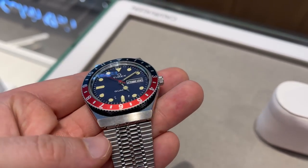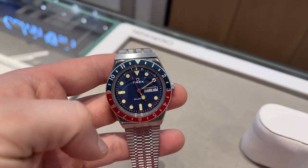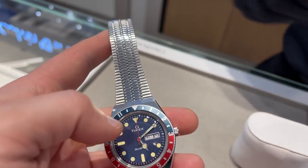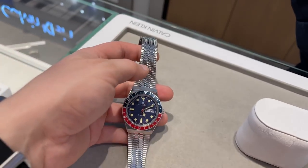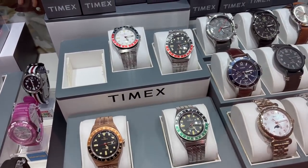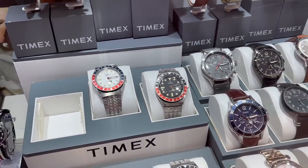Luckily I found this super nice Timex Q at the store. They also usually have great promotions, so the Timex Q would fit well into the budget and leave some room for a nice cake on top. They have all kinds of color combinations, but I think the Pepsi design is the best one for the Timex Q.